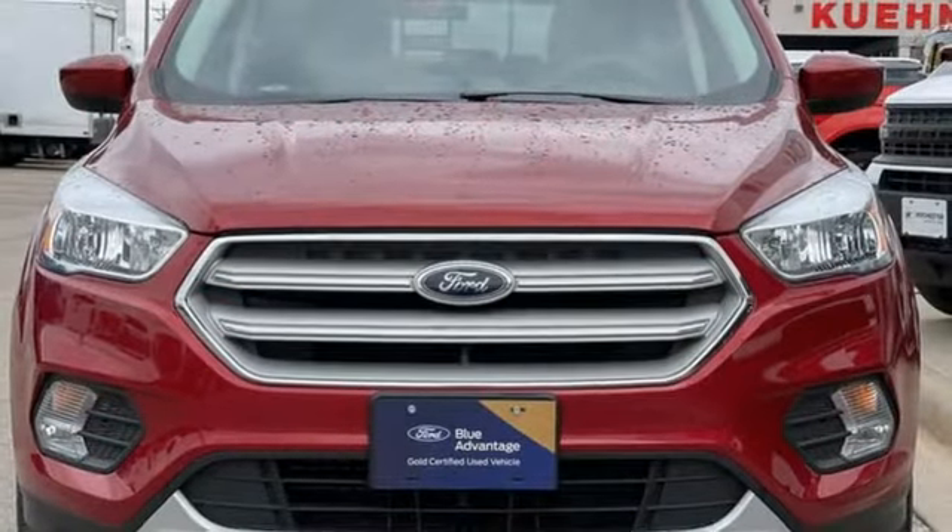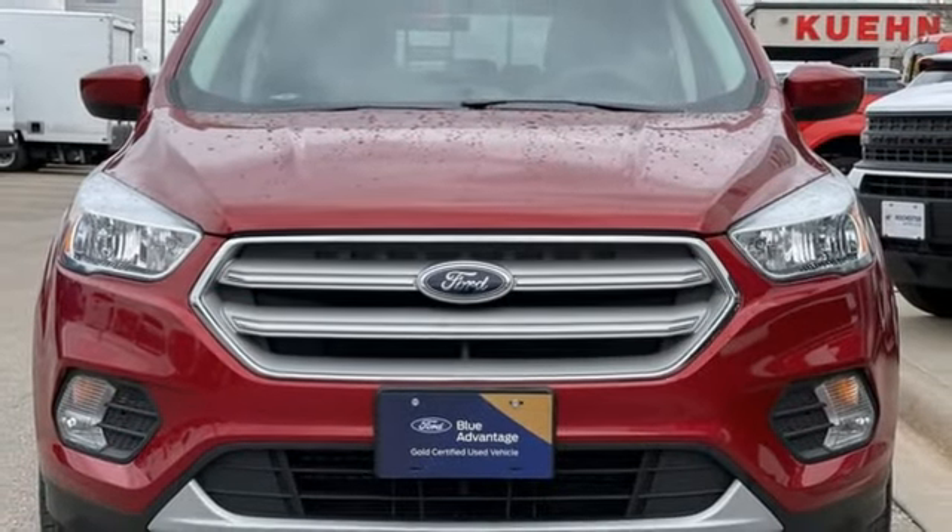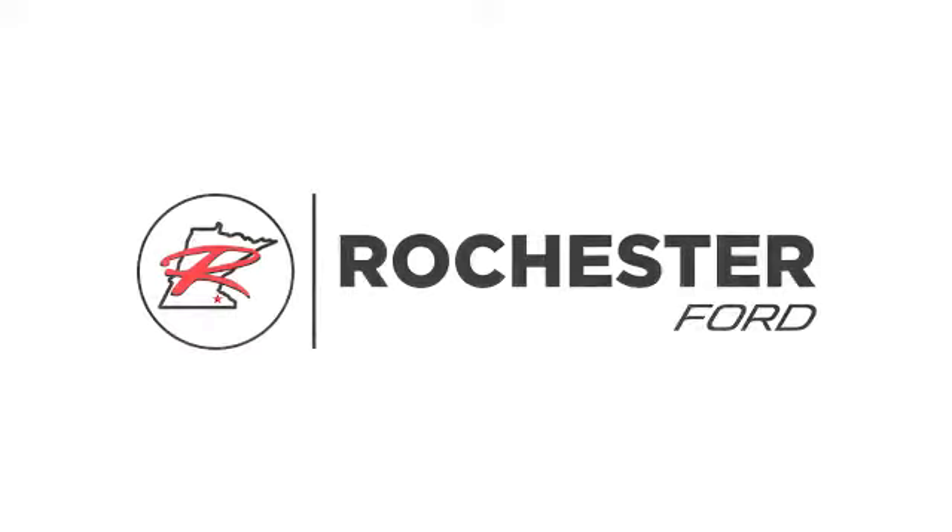If you've been waiting for the perfect time for a test drive, the time is now. Experience it today. Experience the difference at Rochester Ford.